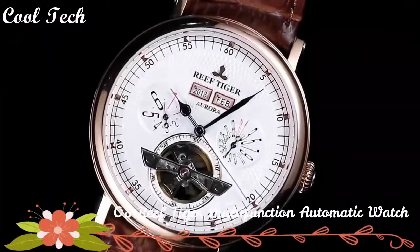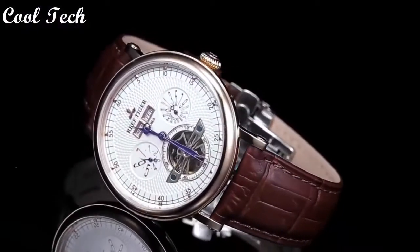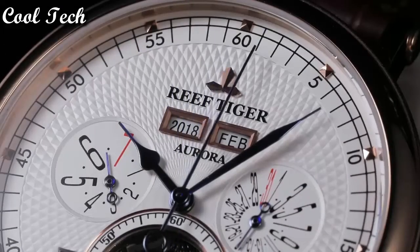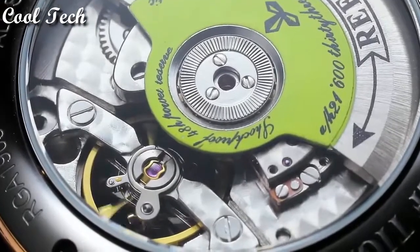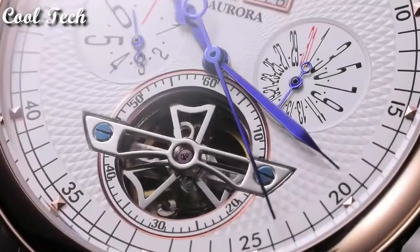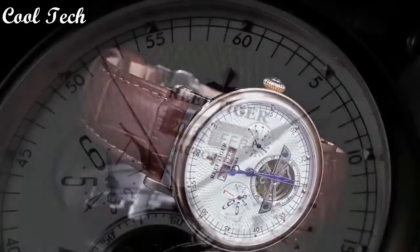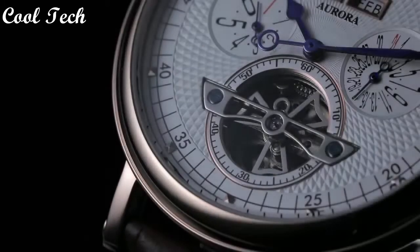Top 8. Band material: leather. Band width: 21 millimeters. Features: annual calendar, shock resistant, photo resistant. Case material: stainless steel. Band color: brown. Case thickness: 12 millimeters. Display type: analog. Case size: 42 millimeters. Movement: mechanical. Water resistance: 50 meters.